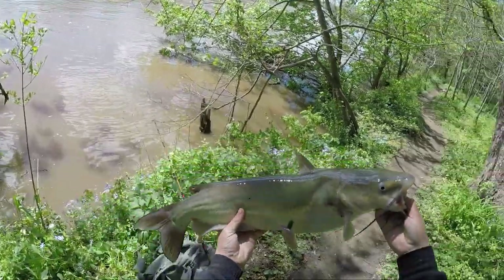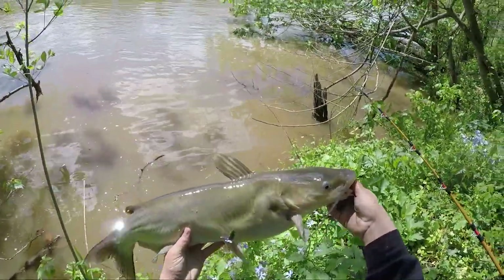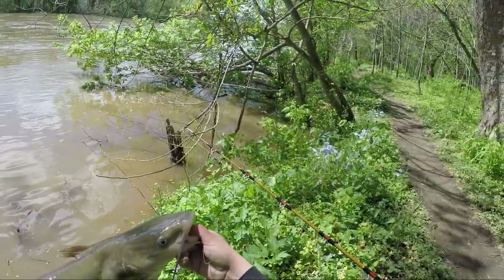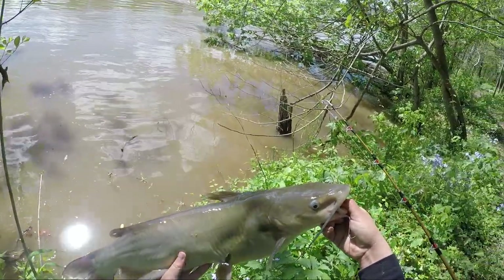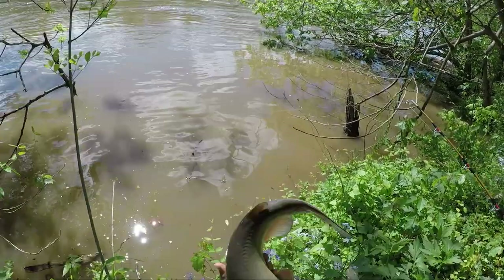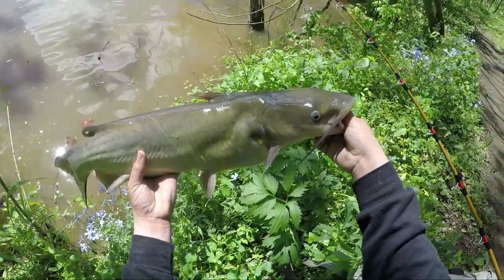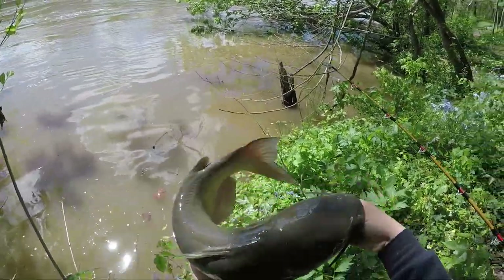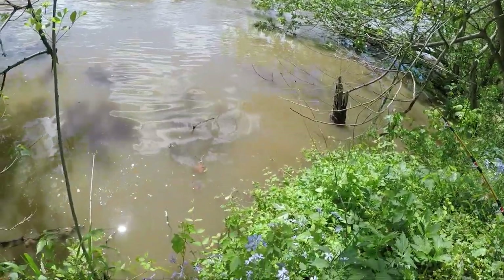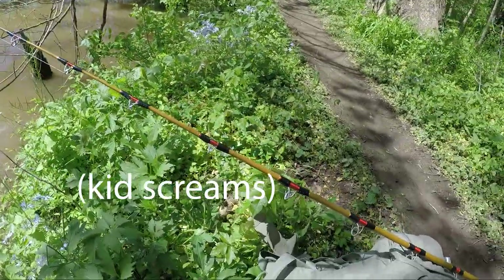Nice healthy channel catfish right there. It's actually the first catfish I've caught in a pretty long time. I've been taking a break from catfishing, and I recently started back up again. I've kind of been craving fish lately, so I think I'm going to take this guy home with me today because it's about the perfect eating size and I kind of want to eat some catfish. I'm going to put him on the stringer real quick.